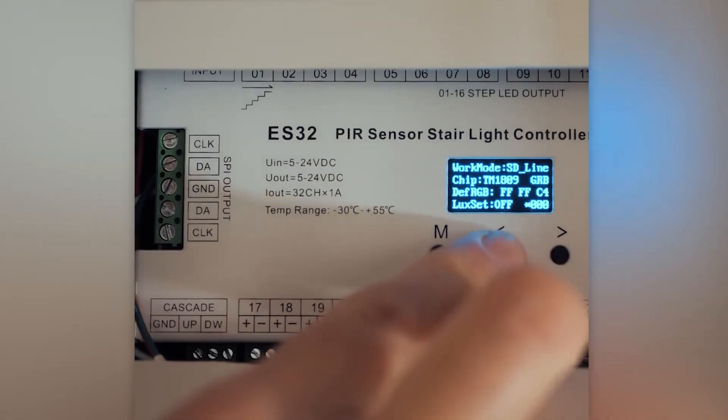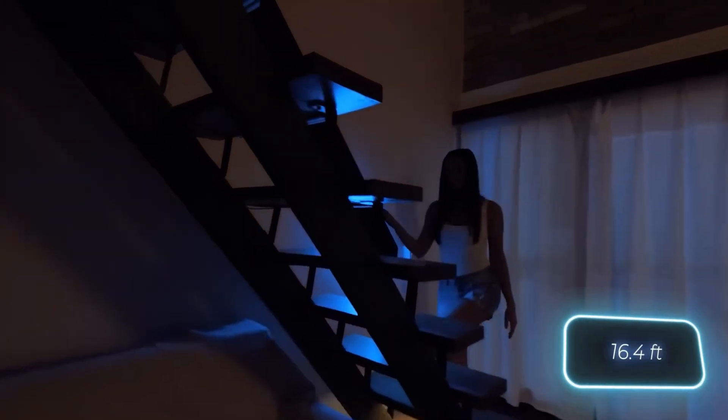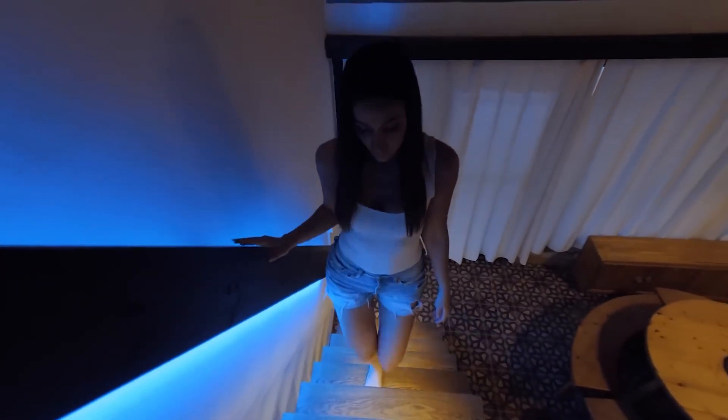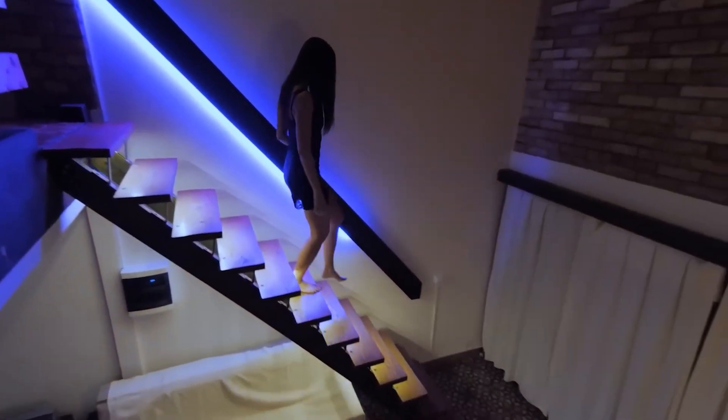The standard version can light up to 32 stairs and comes with extension cables that are 5 meters each for convenience. You can adjust the brightness and speed of the lighting, and there's even a quick self-test function. You can also add a daylight sensor as an option. But all this bright innovation comes at a price — the controller alone will cost you $253.